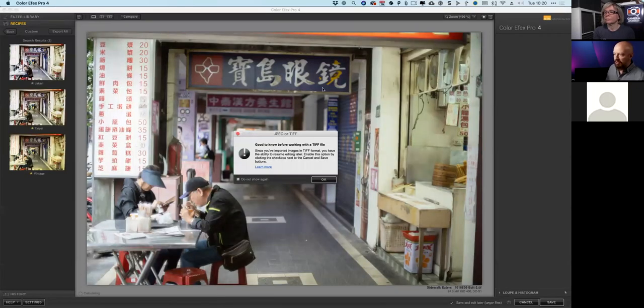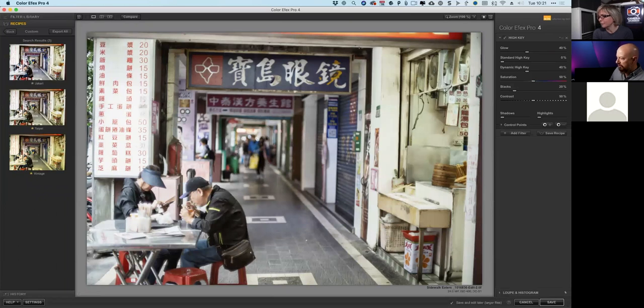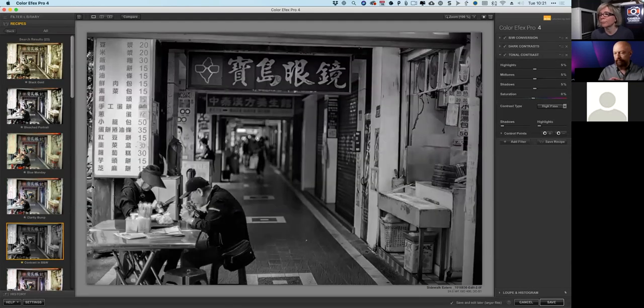When the file opens in the plugin, a dialogue pops up explaining one of the huge new features in Nik Collection 3. It says that by choosing TIFF I've enabled the option to resume editing later. Down in the bottom right corner, next to the cancel and save buttons, there's a 'save and edit later' option — it does make larger files, but it gives you the flexibility to come back to this filter at any time and make changes to what you had previously done.